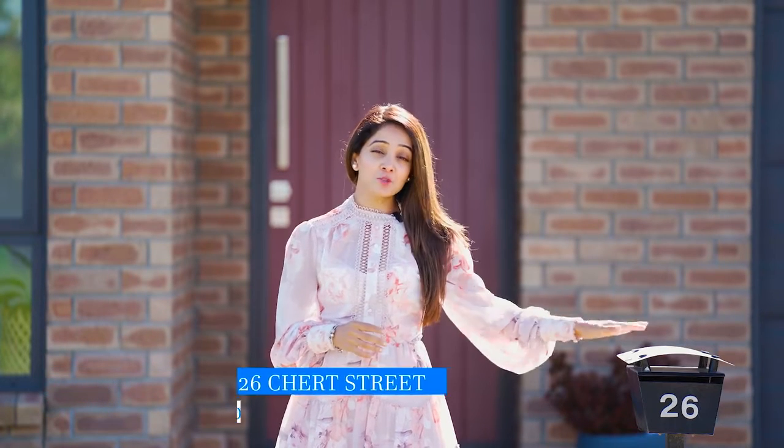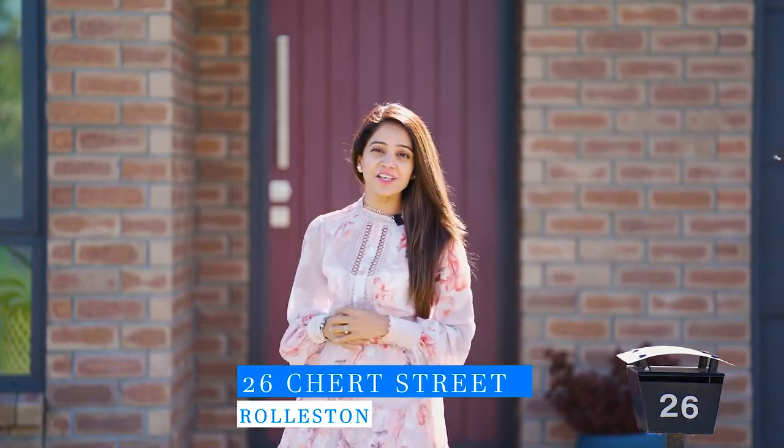A very warm welcome, ladies and gentlemen. This is Shweta Vogel from team Bagawa Harcourt. I'm really excited to show this hidden gem in Rolleston, 26 Church Street. Let's go in and check it out.